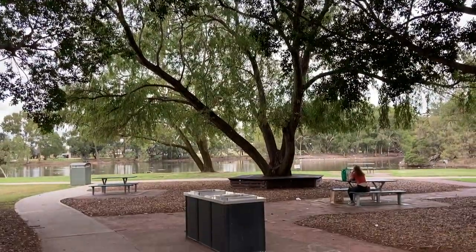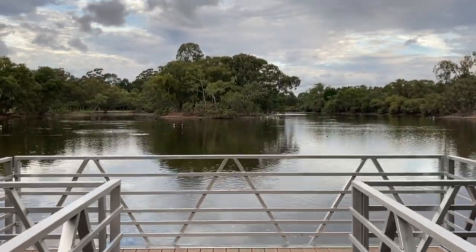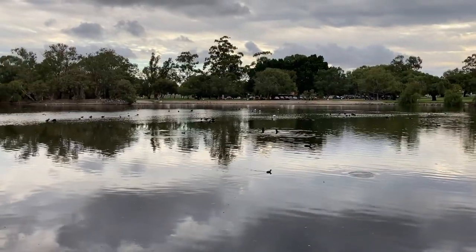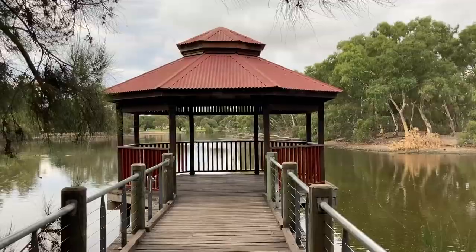It's hard not to be taken back by the stunning views of this place at first glance. Back in the day it was originally known as Smith's Lake and Craig's Swamp up until the early 60s, when some locals discovered they could successfully use the area to grow and harvest tomatoes. It has since become known as Tomato Lake.